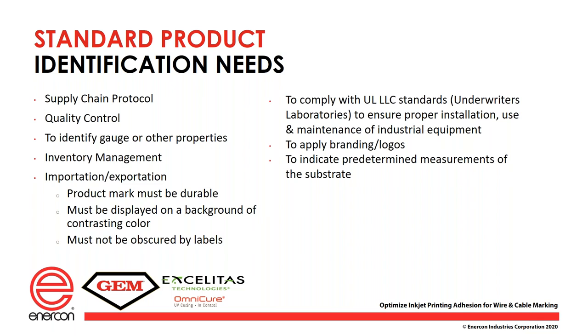Identification needs for wire and cable: UL says you need to put all your information on there so end users or contractors can properly identify the wire. It can also be used to put your logo and make your wire stand out — brand recognition. Inventory management, barcoding, and quality control are all possible applications. The product mark has to be durable — that's why we're talking about adhesion and the inks used for different substrates. There are all kinds of different plastics out there, and we can't obscure the printing; everybody wants something that's bright and shows up very well on all their products.